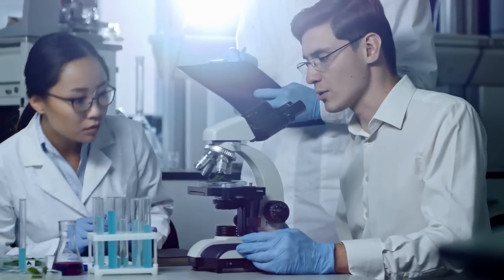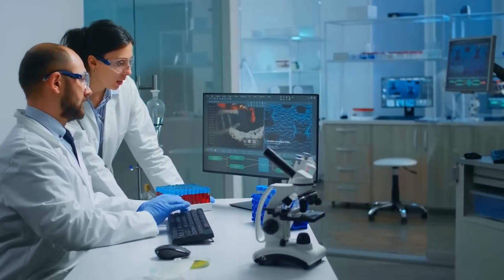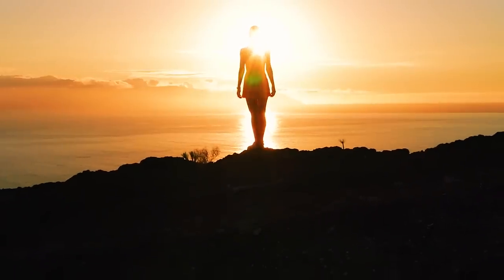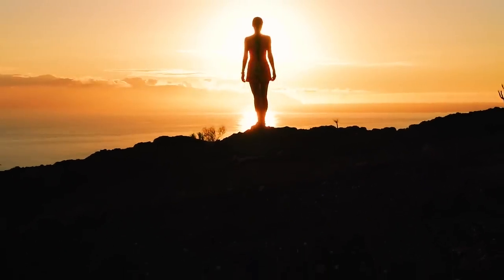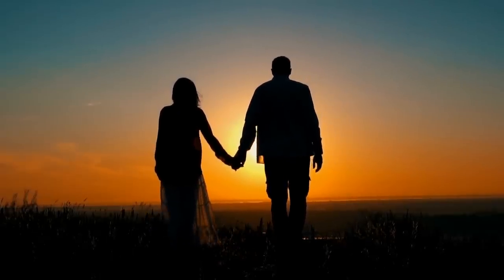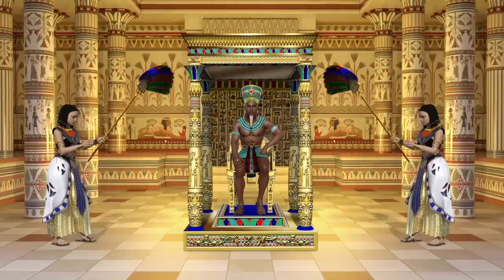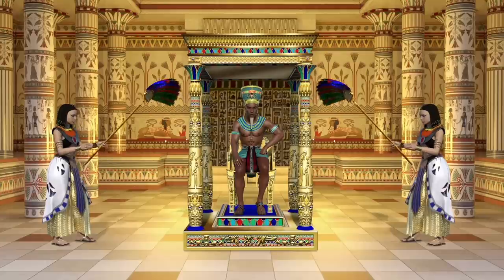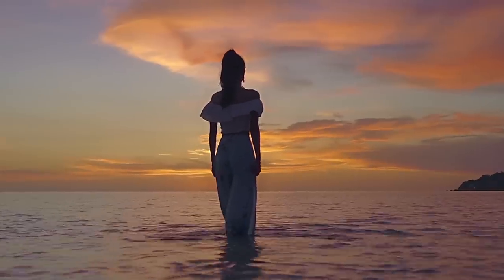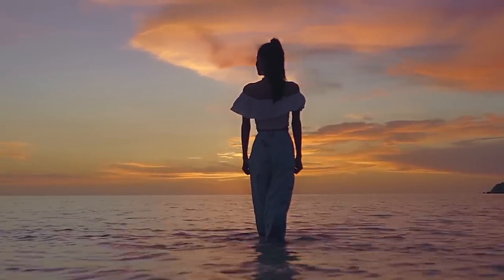The archaeologists analyzed the tomb and its contents using radiocarbon dating, isotopic analysis, and spatial analysis. They concluded the woman was probably an elite member of El Argar who had political power. She may have been a ruler or a leader who governed La Almoloya with her male partner. The discovery challenges the assumption that power in ancient societies was almost exclusively a product of male dominance, revealing a new dimension of human history that deserves more recognition.